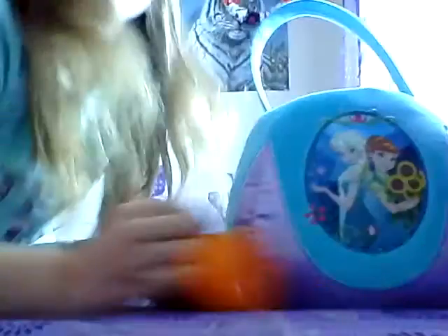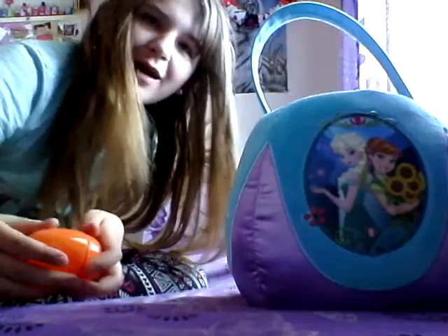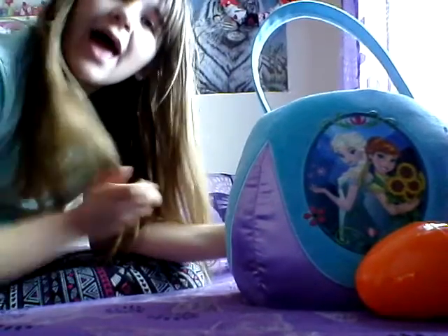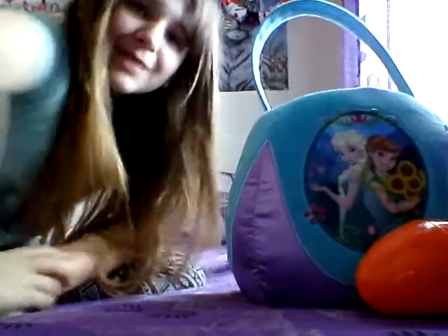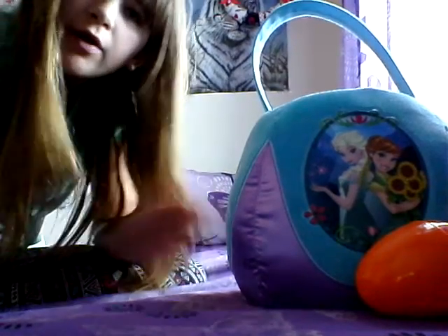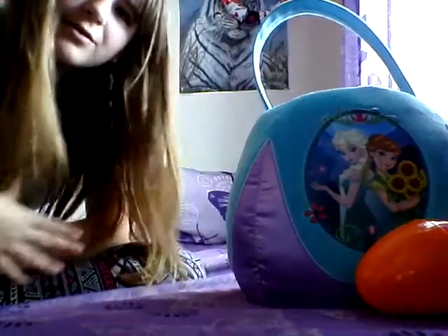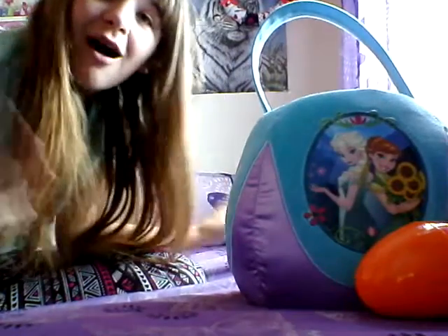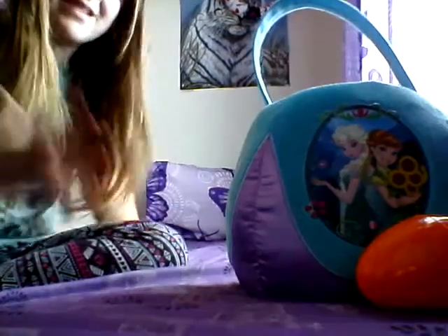I have an orange egg, and I got a pink bubble. Me and my little sister are doing an egg hunt today, so I'm super excited. My mom said she got the prizes for us after the egg hunt, and I'll definitely do a review on it if it's something toy related. If you guys are doing an Easter egg hunt, let me know down in the comments!